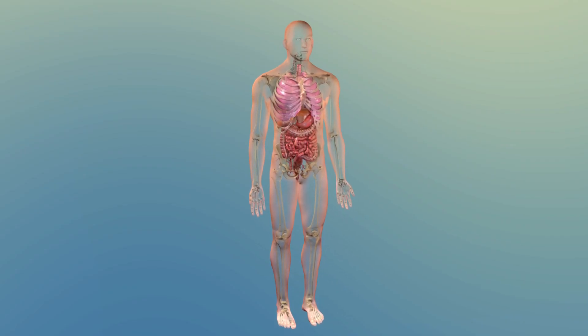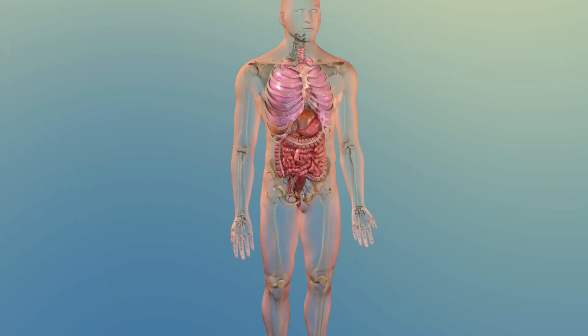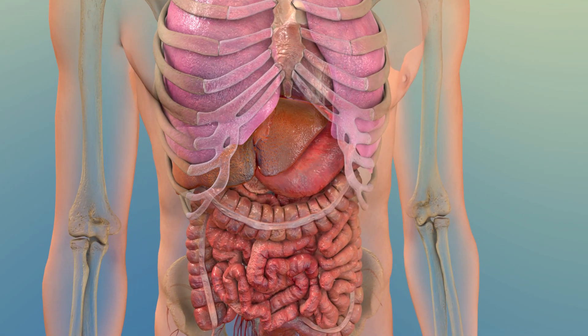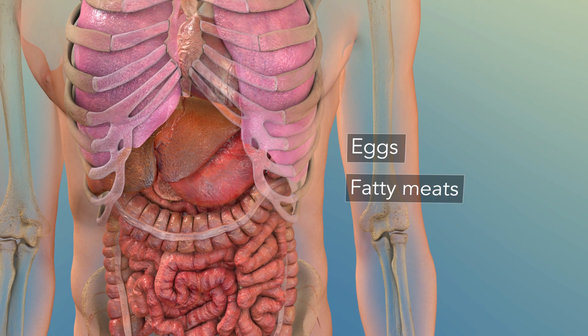Cholesterol is essential for good health. This waxy, fat-like substance is produced naturally, mainly in your liver, but it also comes from the food you eat, like eggs, fatty meats, and cheese.